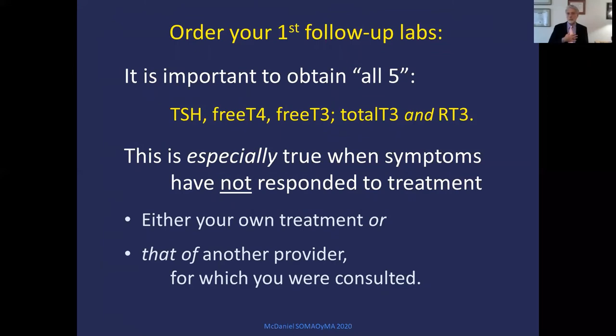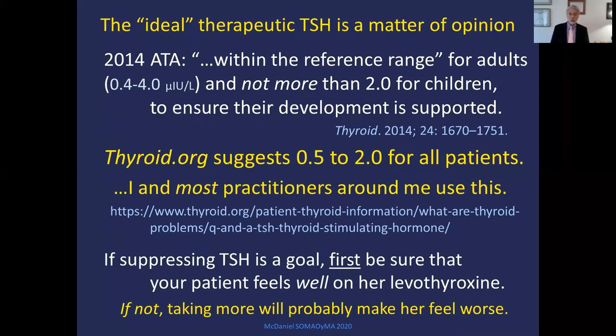When I get first follow-up labs, I obtain all five: TSH, free T4, free T3, total T3, and total reverse T3 — especially if the patient's symptoms are not doing as well as I'd like. What is the ideal therapeutic TSH? It's a matter of opinion, but I like to keep it between 0.5 and 2.0. If suppressing TSH is your goal to shrink a goiter, make sure your patient feels well on treatment — if she doesn't, giving her more will make things worse.